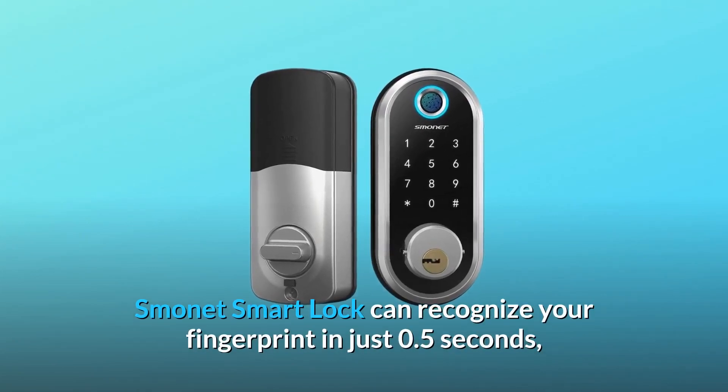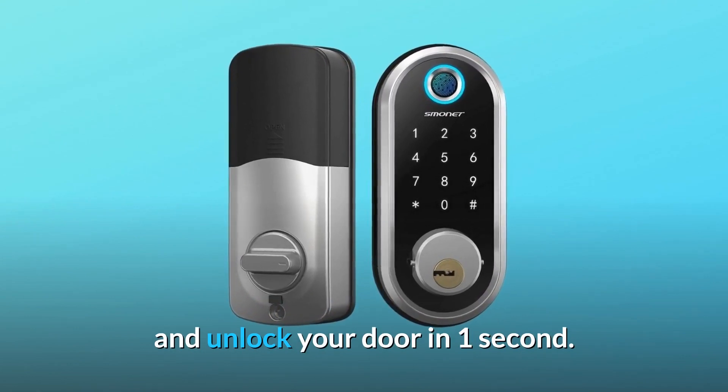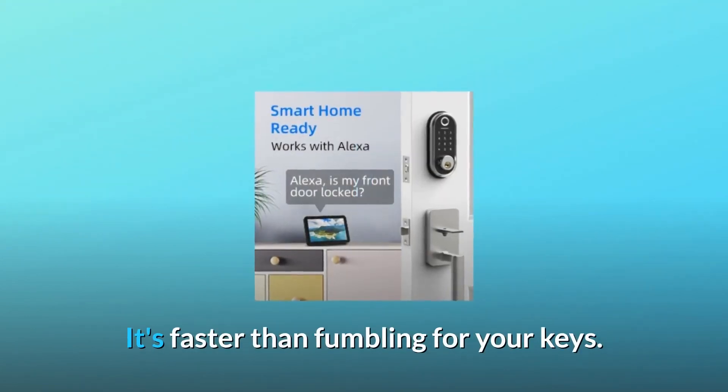Smonet Smart Lock can recognize your fingerprint in just 0.5 seconds and unlock your door in one second. It's faster than fumbling for your keys.